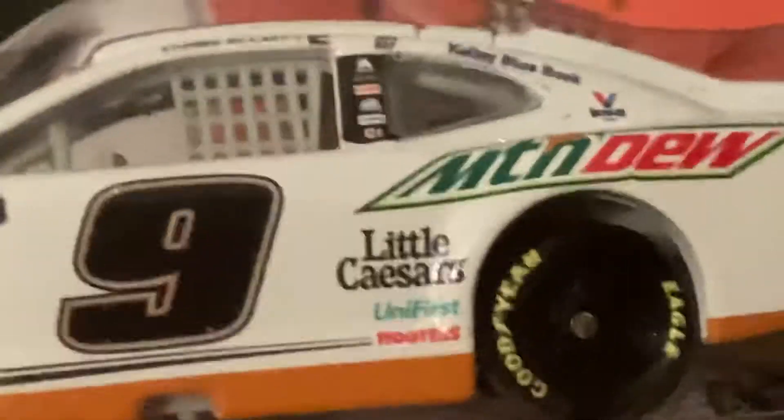They almost look exactly the same but there's only one difference between these two. This one has the NASCAR Heat Pro League on there, and it has Universe as his sponsor, and then it has that flag sticker on there. That's a cool detail.